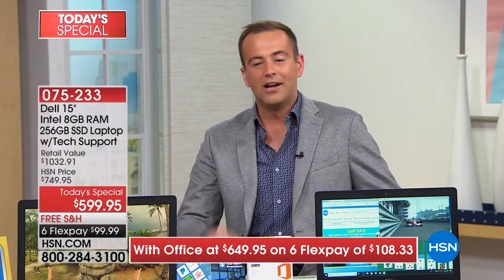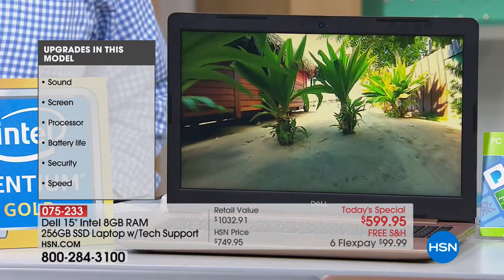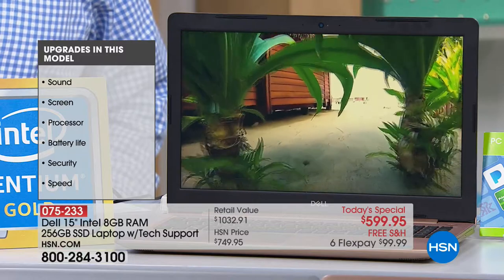As you'll see at the side of your screen, there are some simple but important key upgrades with this laptop. We've talked a lot about the screen, sound, processor, and battery life. Security is paramount these days. And we all just desire something faster — we started this presentation with Joe doing a side-by-side boot-up comparison, which was compelling to see how virtually instantaneous it is because of the solid-state drive, offered here for the first time ever with our Dell Today Special.